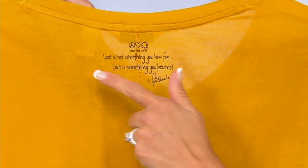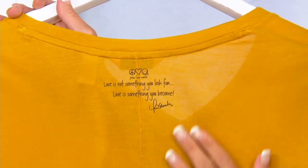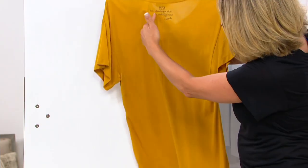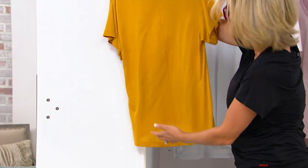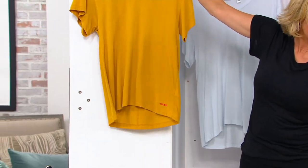"Love is not something you look for — love is something you become." Notice how this cool little insignia does not get in the way of this being just a solid color t-shirt, because it's hidden on the back around the neckline center seam. Cool detail — didn't need to, but she did.